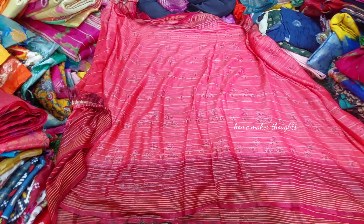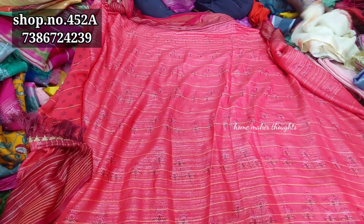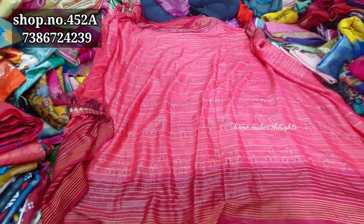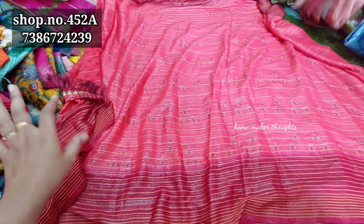Hi everyone, welcome to our channel. I am from Guntur Vasavi Holsa Clock Market, shop number 452A, first floor. Steps are here. Any 3 sarees you can purchase for only 1000 rupees.